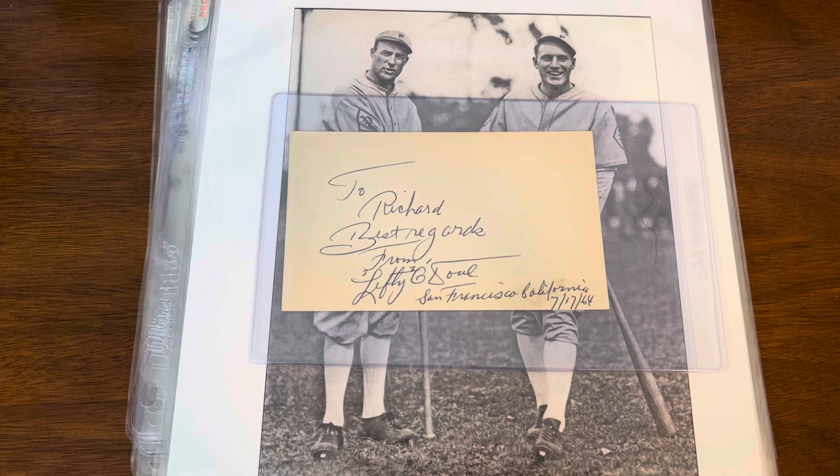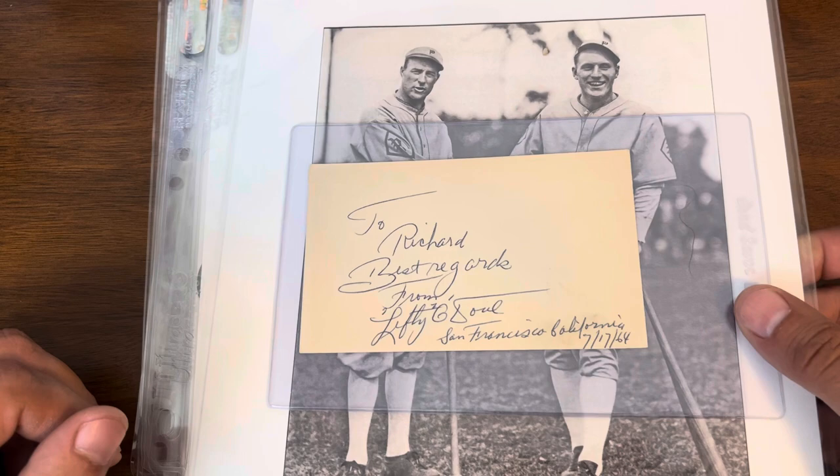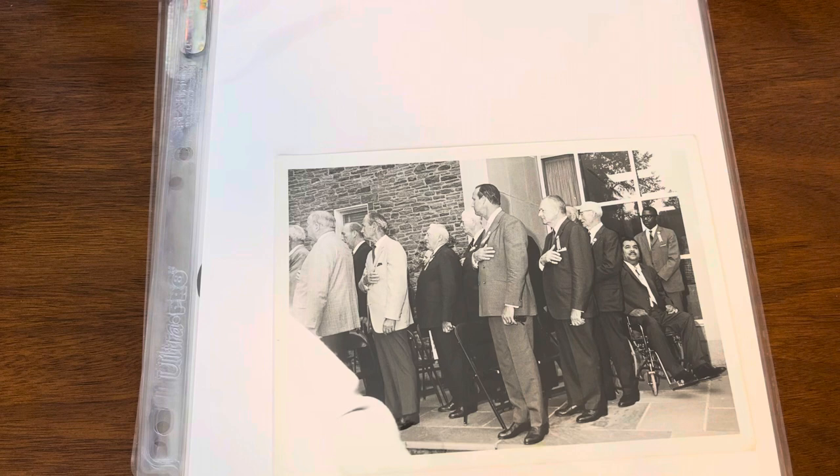Lefty O'Doul in my eyes is one of those players — not the longest career, but during that career he did bat .349, and yet he's not in the Hall of Fame. So the Lefty O'Doul index card auto — I'll obviously be sending that off to get graded. Very inexpensive pickup, and paying cash took a little bit more off as well.